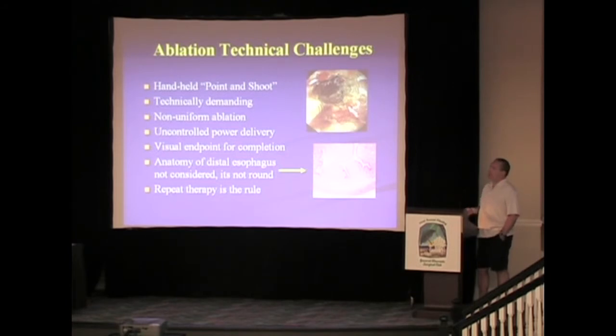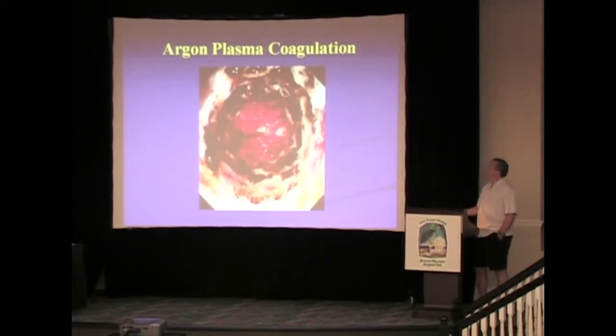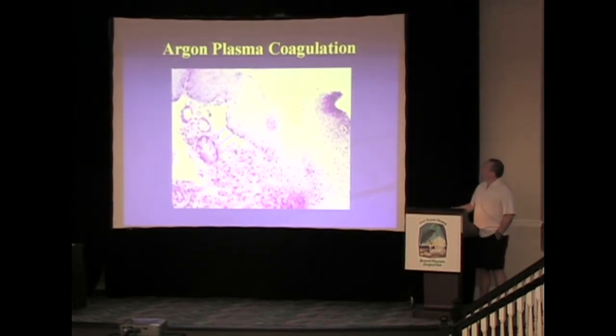The challenges with ablation techniques have always been that it's a point-and-shoot approach — very technically demanding, no uniform ablation can be obtained most of the time, the visual endpoint is incomplete, and the distal esophagus is not round but an oval structure, making ablation difficult. Repeat therapy is required. With argon plasma coagulation, the problem has been buried glands, and many places are no longer using it because it doesn't really complete the ablation — only about a third achieve partial response, and two-thirds can have buried glands.